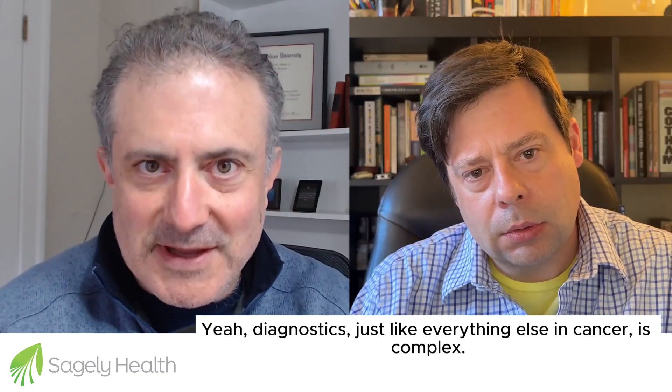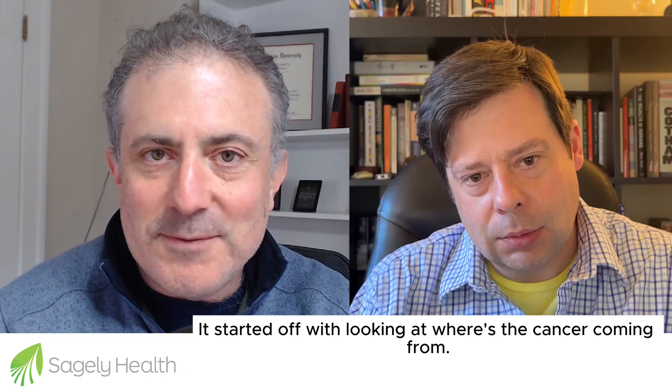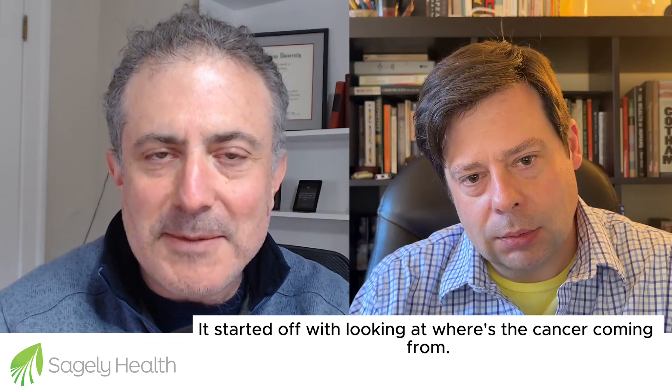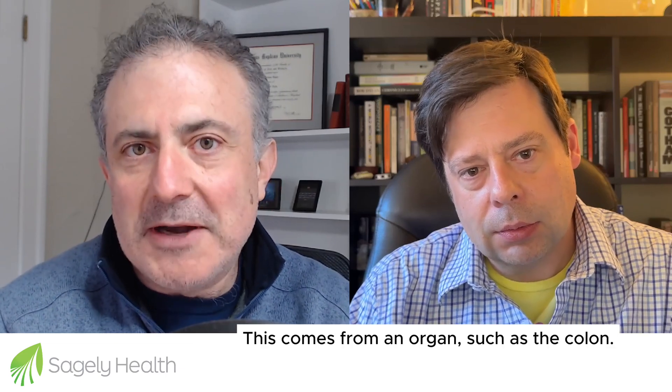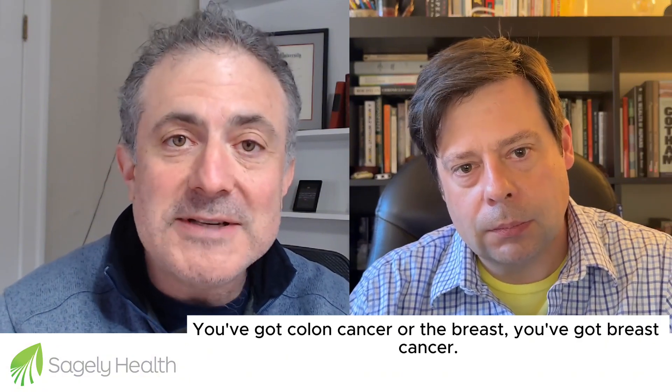Diagnostics, just like everything else in cancer, is complex. It started off with looking at where the cancer is coming from — this comes from an organ, such as the colon, you've got colon cancer, or the breast, you've got breast cancer.